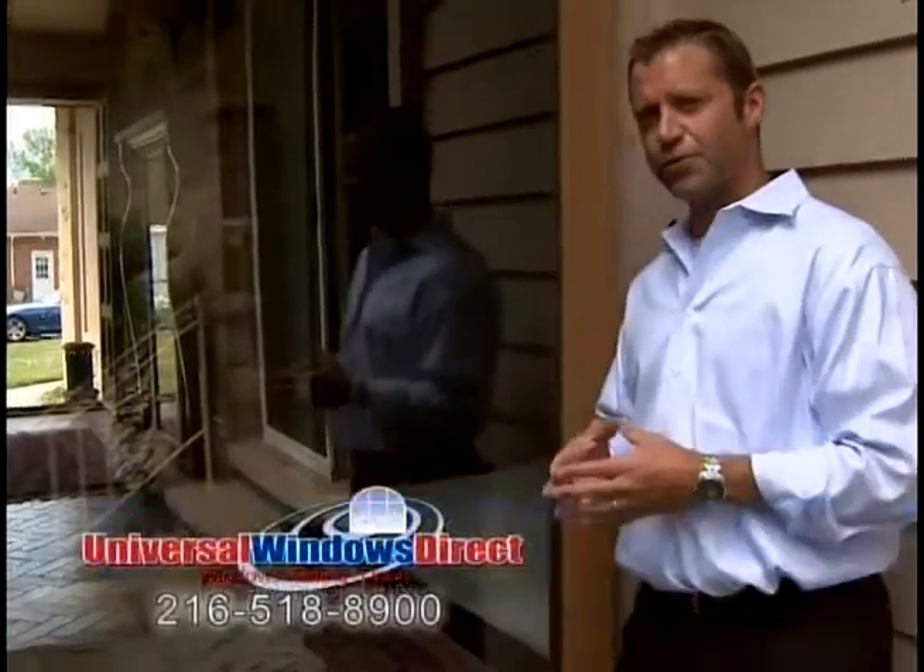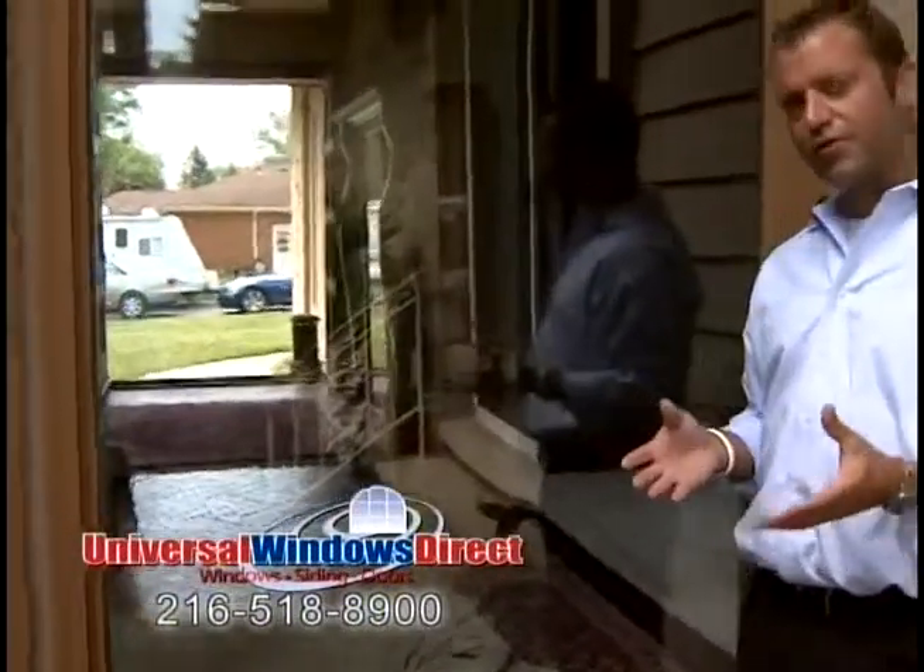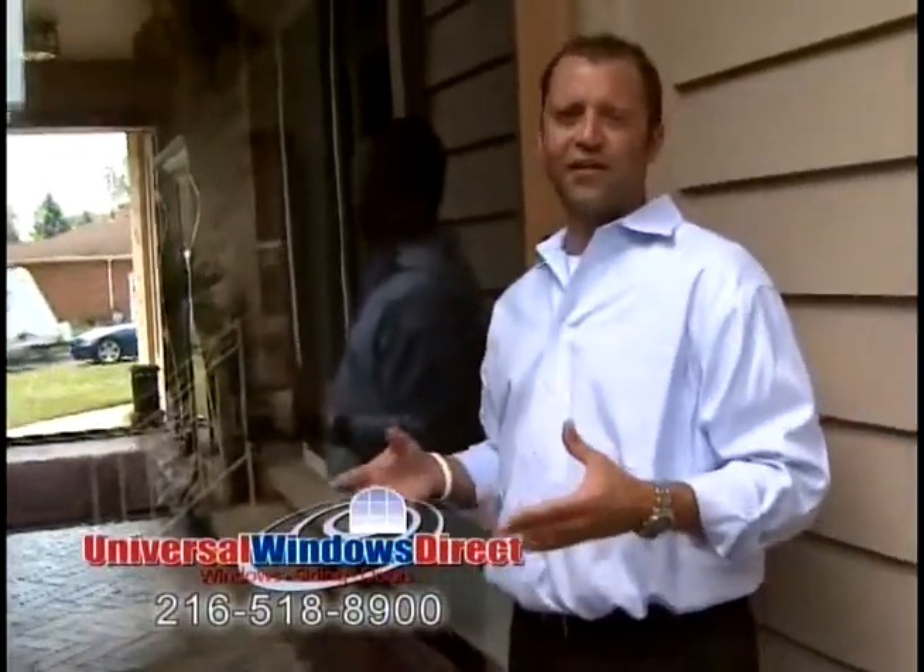So when this homeowner in Broadview Heights called us, some of the concerns she was having is that the old wood windows were actually rotting — it was peeling, it was flaking, and she was constantly having to maintain it or paint it. With our exclusive Unishield window, you're not going to have any of those issues anymore.